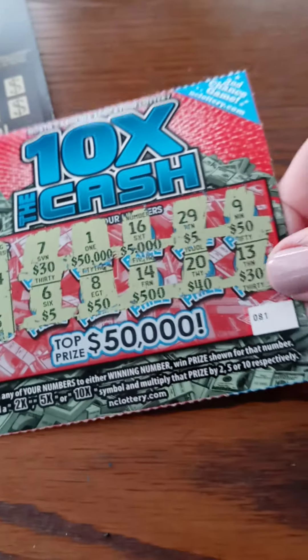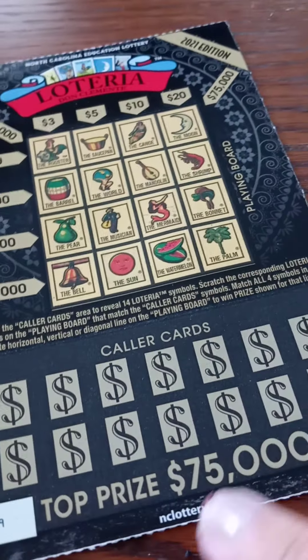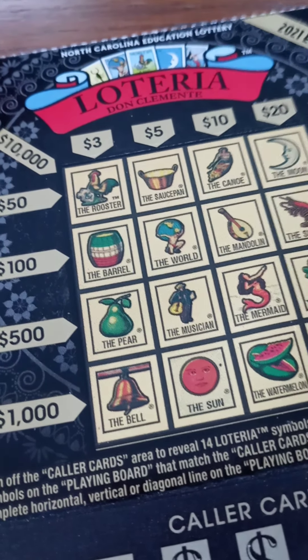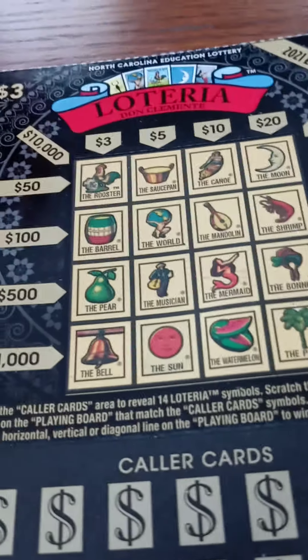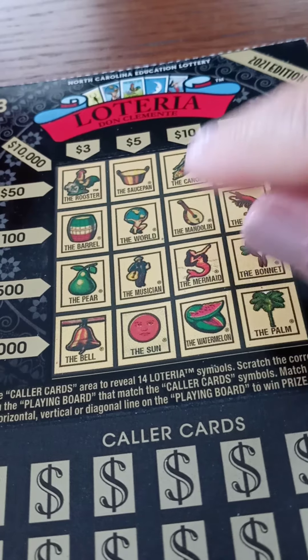So today we need to rely on good old Loteria — my $3 gem of a ticket. The top prize of $75,000 is to get all of these on the diagonal. But you can also win horizontally, vertically, and even $10,000 on this other diagonal. Should we shoot for the top prize? We need La Luna, the mandolin, musician, and the bell.